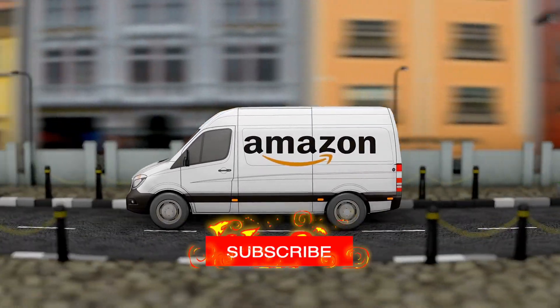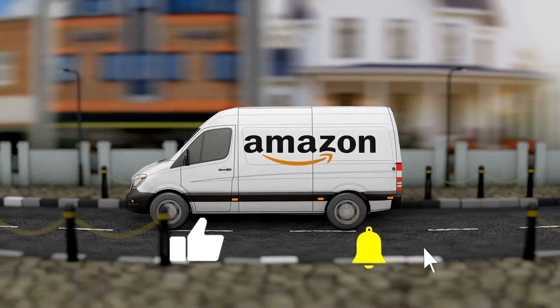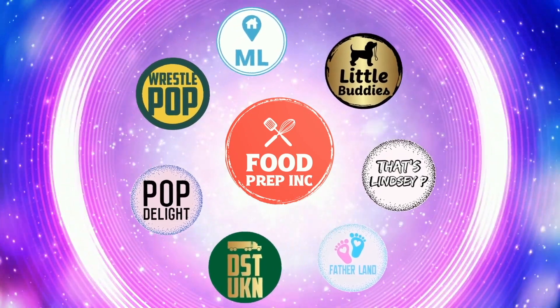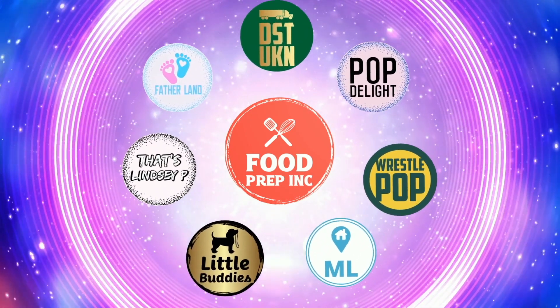If you buy from Amazon, use our Amazon link — when you do that we get 10 to 50 cents, possibly even a dollar, which means we can continue to review things. That's the video — if you like what we're doing here, check out our other channel Food Prep Inc, and don't forget to like and subscribe.